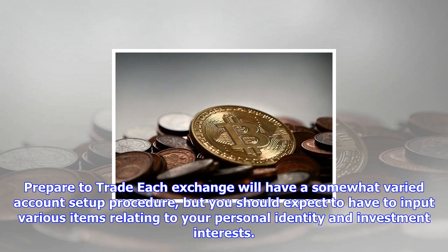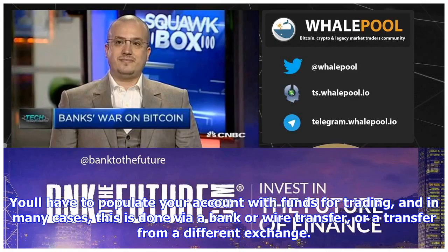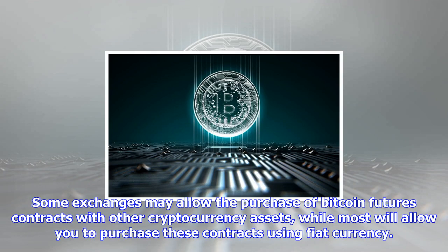Whether you decide to go long or short will depend on whether you think Bitcoin's price is likely to climb or to fall by the set time specified by the futures contract. While Bitcoin futures may be best suited to investors with a large interest in the currency, there are also several arguments why customers should not invest in futures contracts.